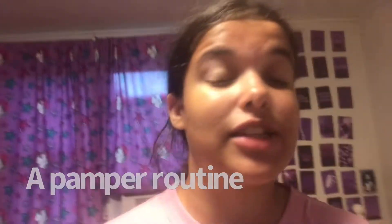Hey guys, welcome back to my channel. Today I'm going to be doing a pamper routine, so let's get started. Don't mind the lighting — it's literally about to thunderstorm outside, so the lighting's not the best. I'm going to get into the tub and I will see you guys when I'm out of the shower to continue this pamper routine.